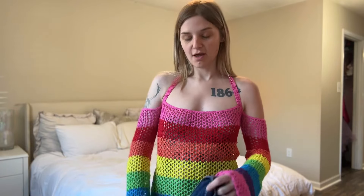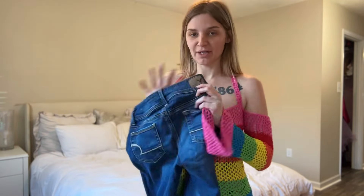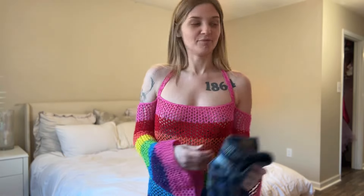Hi guys, welcome back to my channel. Today I'm going to be trying on early 2000s low-rise jeans. Everybody was very scared of these when I was alive in the early 2000s, but now they're back and I'm going to give them a try this time.